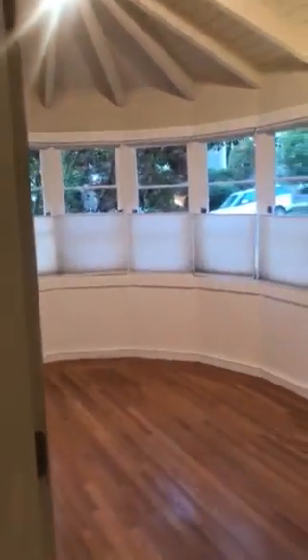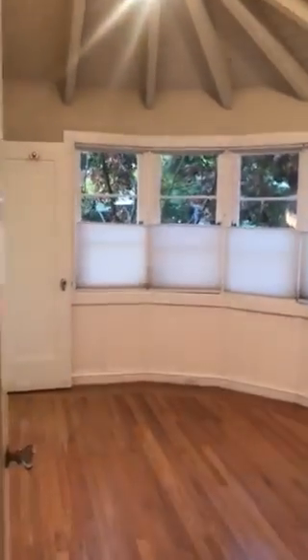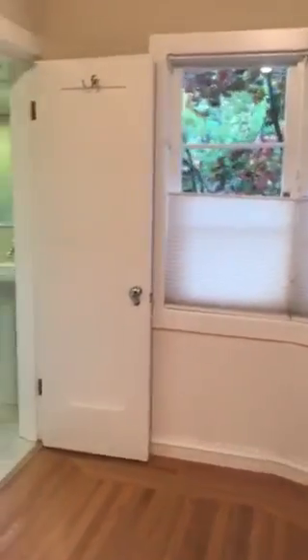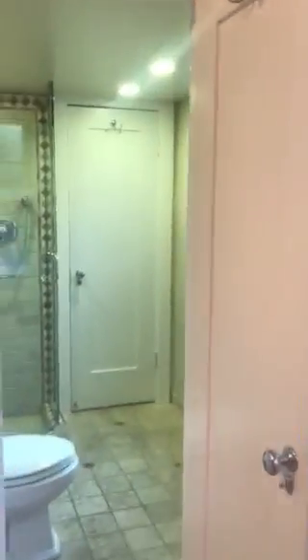The first room here has been used as a home office. It does have a full closet and access to a bathroom.